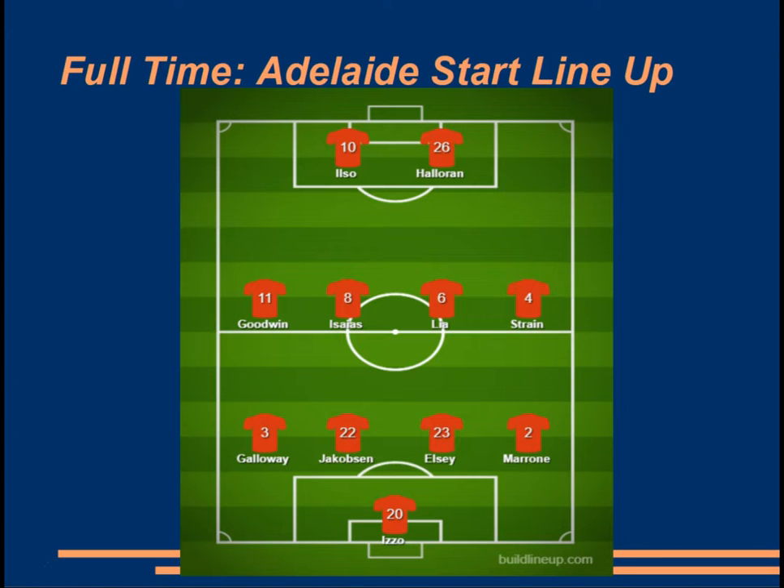Despite giving the initial impression of a 4-2-3-1, we do see that Adelaide came out with more of a 4-4-2. Isias and Lear did play the holding midfielder role. Goodwin and Strain did play a fair bit further up the field. Ilso himself, even though listed as a midfielder, did share a lot of the work early on with Halloran. When Ilso was replaced by Blackwood, they'd actually freed up Halloran to play a lot deeper and a lot wider throughout the game.